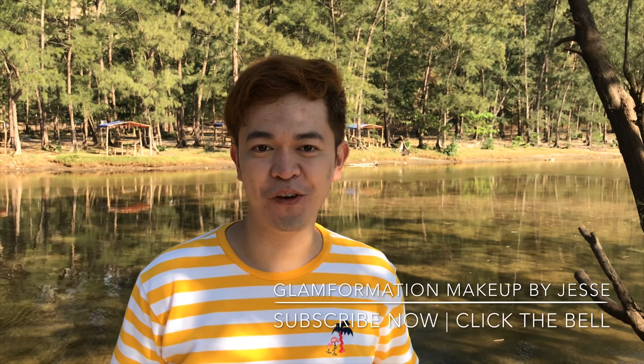Hi everyone! Welcome back to my channel. Once again, this is Jess of Clump Formation Makeup by Jess. Let me take you to one of our prenup shoots where I share our experiences in Anahuangin Cove and Capones Island here in Zambales. And this is one of the perks of being a makeup artist.